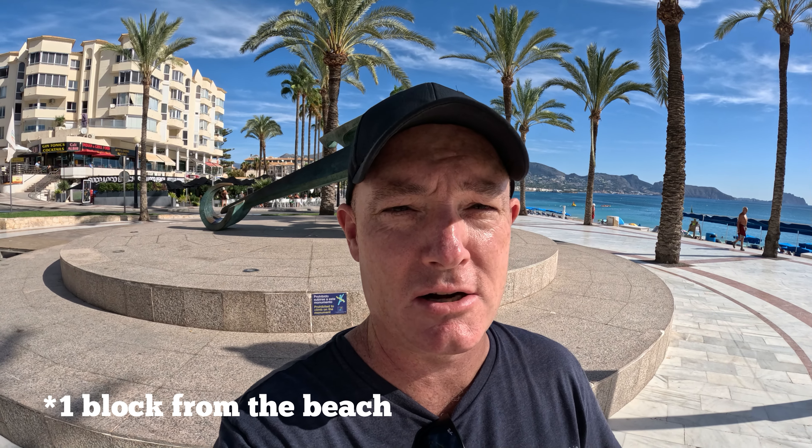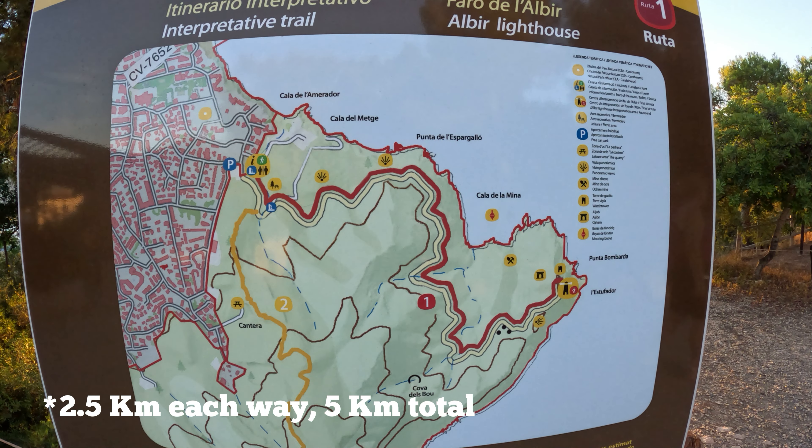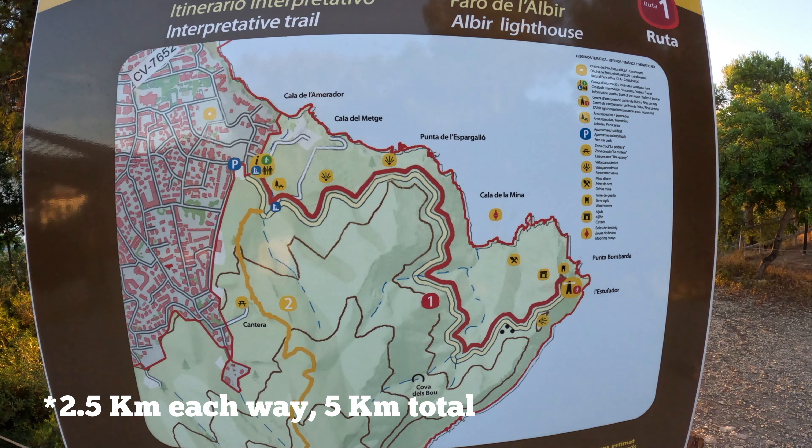It heads out to Alfaz and then stops right here on the beach in Albir. We're up at Parc Natural Serra Galata — we're gonna hike out to the lighthouse and there are some other ruins around the way. It's about 2.5 kilometers there and back. There's lots of ample parking up here and it's about a 15-minute walk up from the bus stop by the promenade.